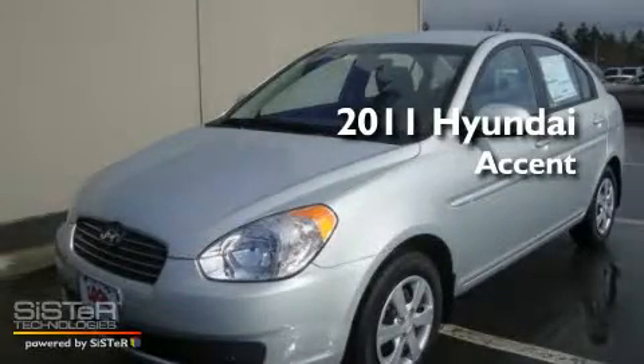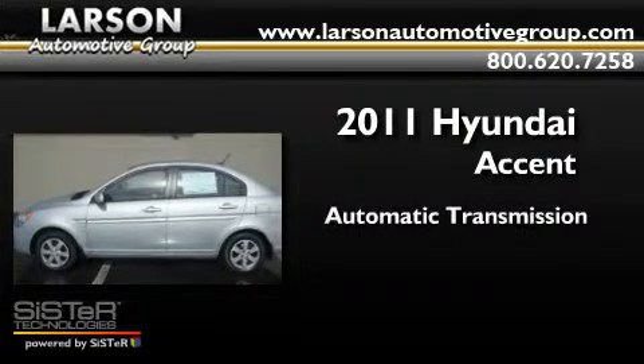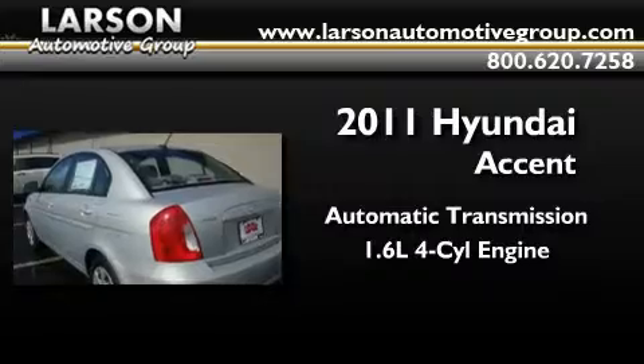This is a brand new 2011 Hyundai Accent. This four-door sedan has an automatic transmission and an inline four-cylinder engine.